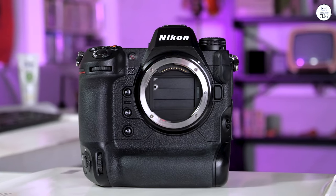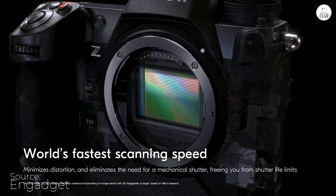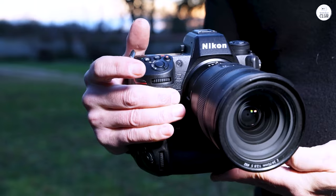The Nikon Z9 feels incredibly solid and reliable. Its build quality instills confidence, especially in harsh weather, a testament to Nikon's reputation for durability. Although it's lighter than the D6, it's packed with far more features.